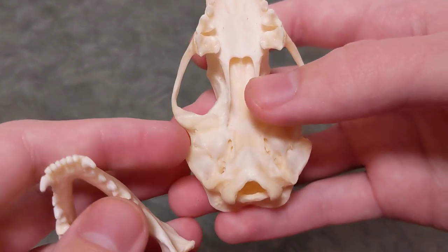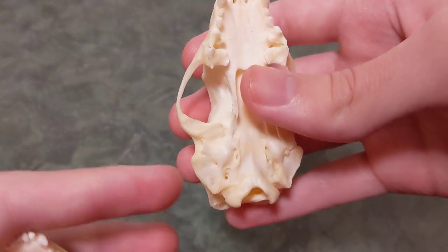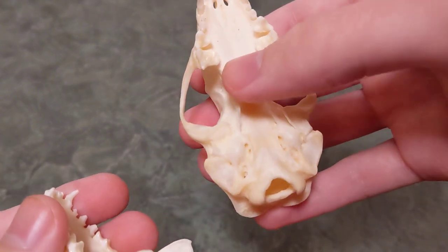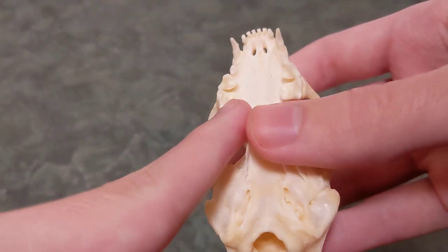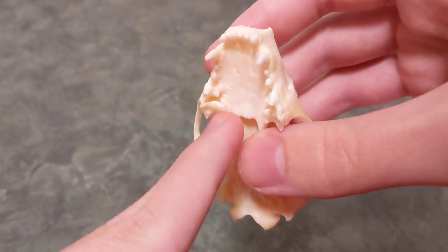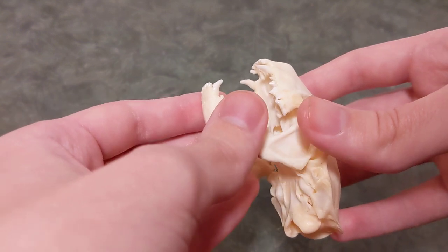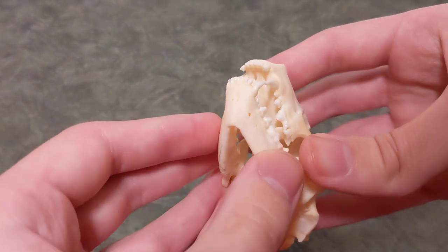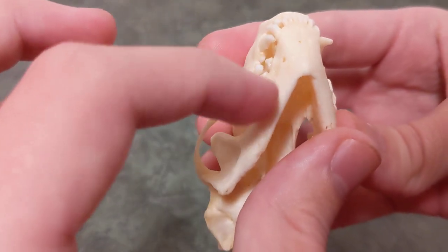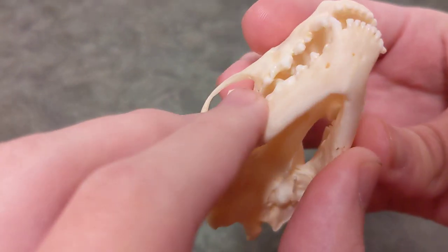Another similar thing between the otter skulls and Mephitidae is the auditory bullae here — they're still not very defined. You can see these little circles, but they're quite flat and actually blend right into the skull. So here we have the molars, which have these kind of flattened parts on the inside, because the jaw fits in here and goes on the inside, where we have the top jaw with the teeth on the outside and the bottom jaw on the inside. They kind of just line up like that, which is very interesting.